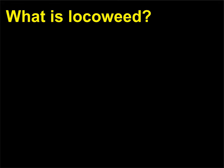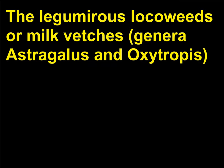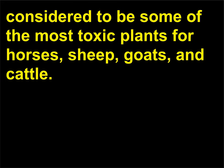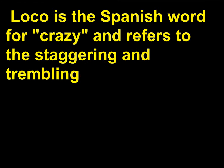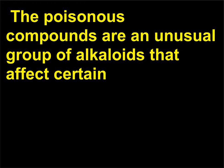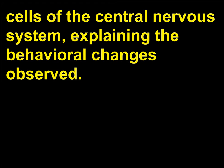What is loco weed? The leguminous loco weeds or milk vetches, genera Astragalus and Oxytropis, have been a severe problem for ranchers in the western United States and are considered some of the most toxic plants for horses, sheep, goats, and cattle. Loco is the Spanish word for crazy and refers to the staggering and trembling behavior of poisoned animals, who walk into things and react to unseen objects. The poisonous compounds are an unusual group of alkaloids that affect cells of the central nervous system, explaining the behavioral changes observed.